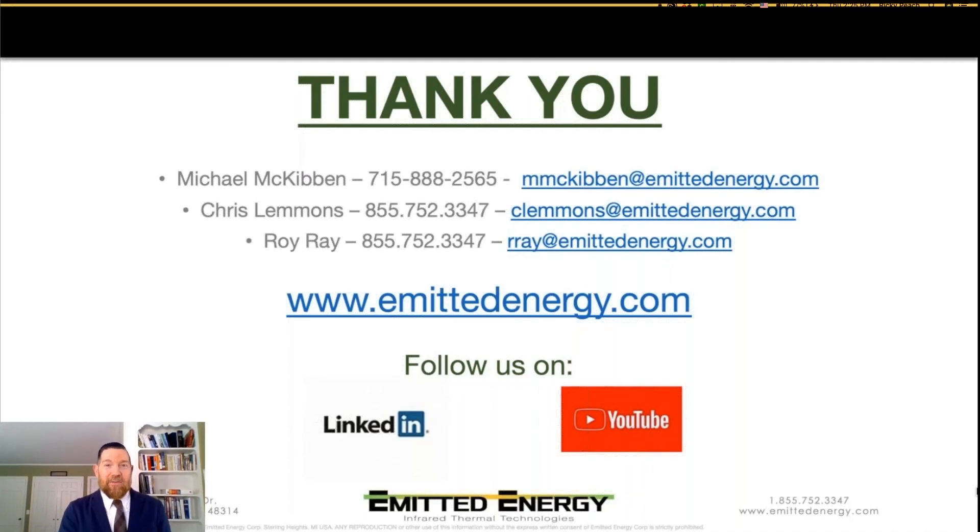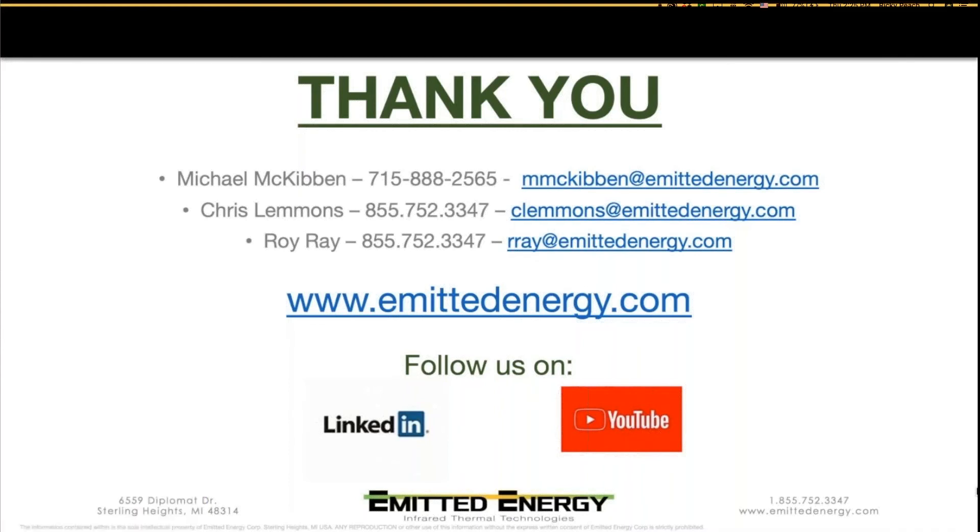Thank you again for your time, and we look forward to hearing from you. If anybody has any questions, fire them away and type in the chat and Ricky can relay that over to us.